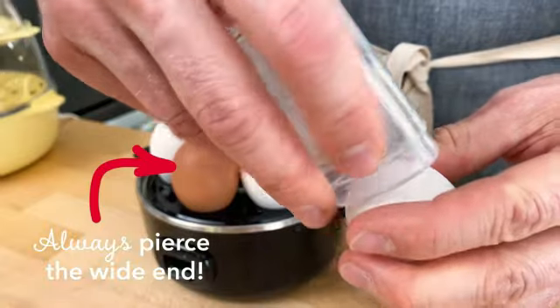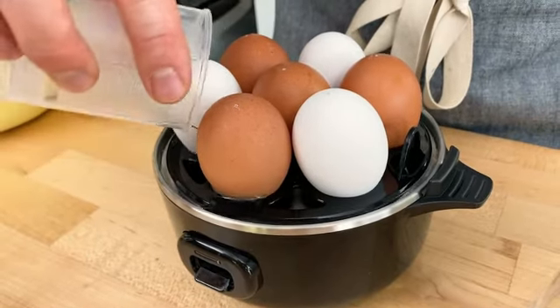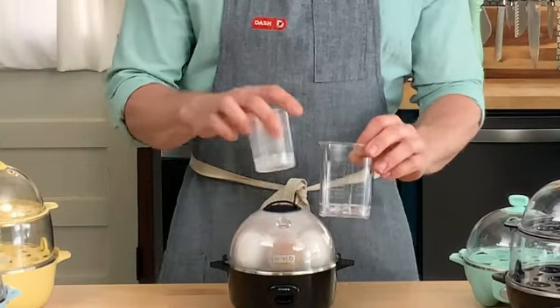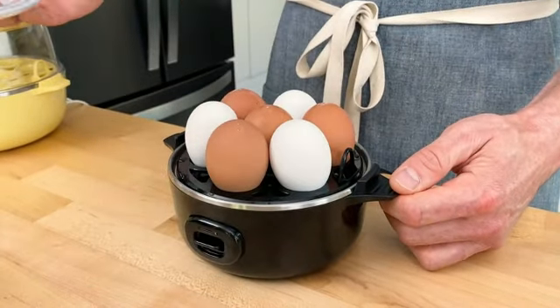The electric functionality of this egg cooker is another bonus. Simply plug it in, add water, and press a button, and you're good to go. No need to worry about monitoring the stove or setting timers. The Elite Gourmet EGC-115M takes care of everything, ensuring perfectly cooked eggs every time.